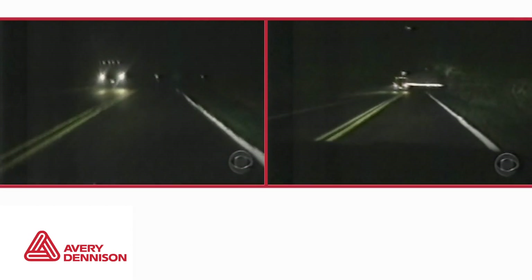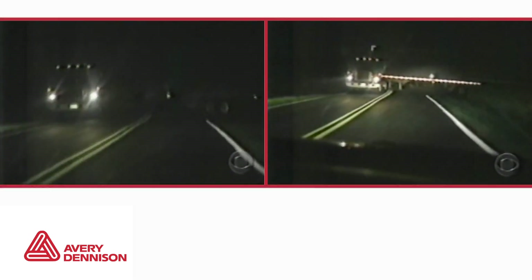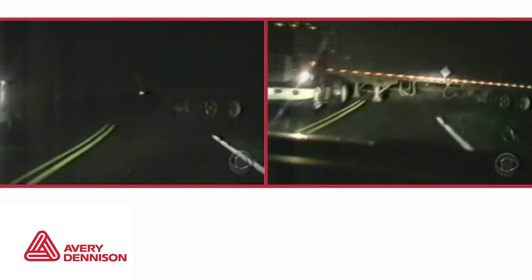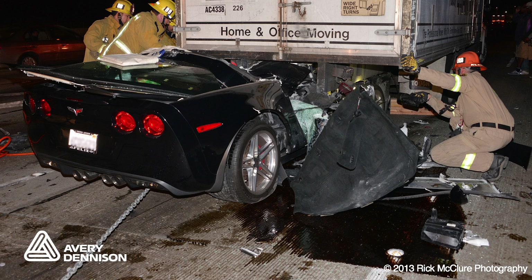In a side-by-side comparison simulating a crash scenario, you can see that without reflective tape, a semi-truck with a trailer becomes almost invisible at night, potentially leading to disastrous results like this.